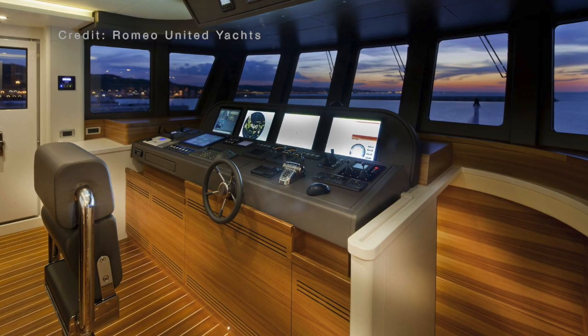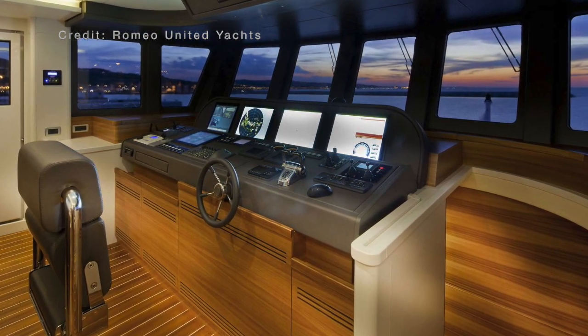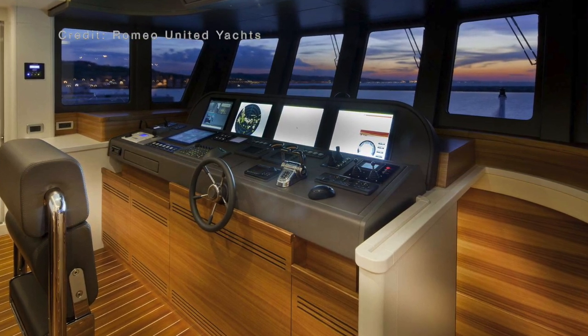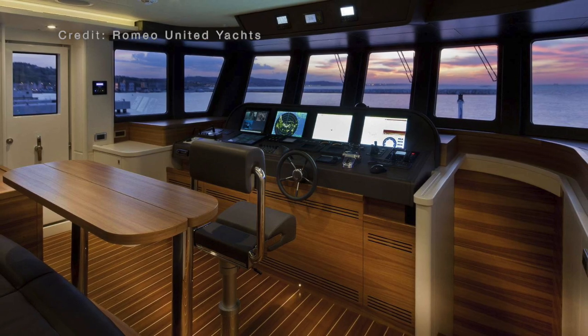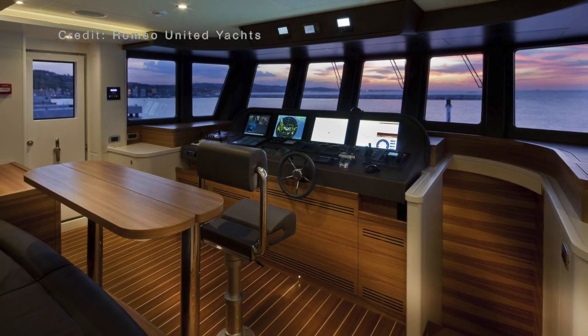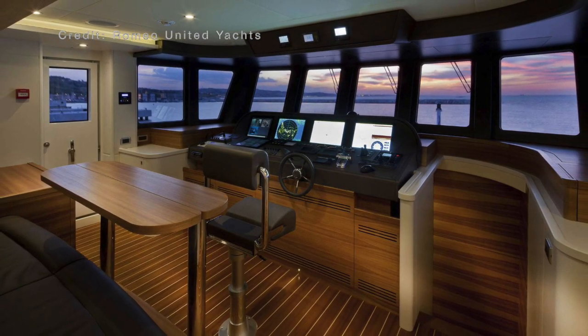The bridge of the 86 has all of the hallmarks of a vessel designed to reach parts of the world that are only accessible by sea. From her forward raking windows to the thick stanchions, which will ensure that this true explorer yacht will be able to withstand the force of large waves crashing over her bow.